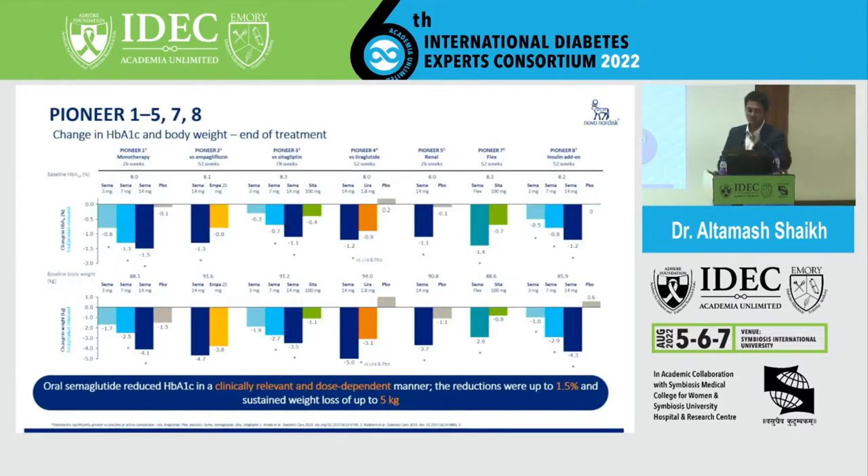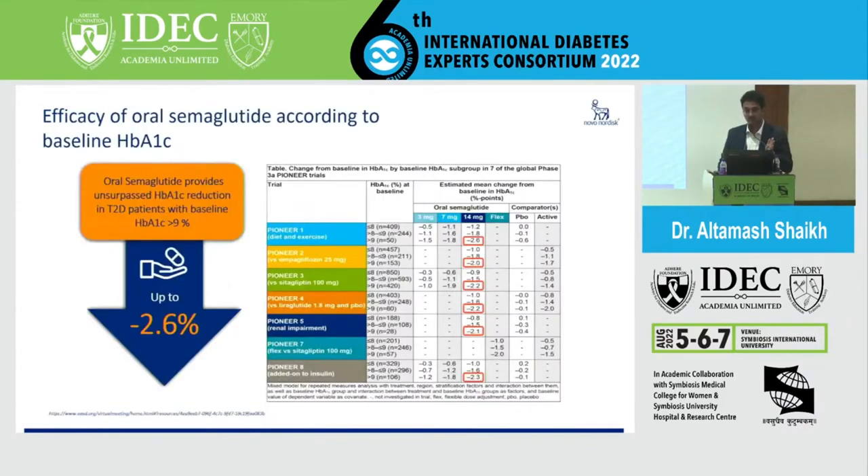Importantly, what is the efficacy of this drug? Looking beyond just weight reduction — HbA1c can be reduced by up to 2.5 to 2.6%, which is a huge number. As shown earlier, this drug can be used by endocrinologists, diabetologists, cardiologists, nephrologists, neurologists, and gastroenterologists. The key question is: can this drug actually modify disease?